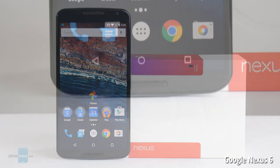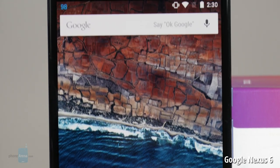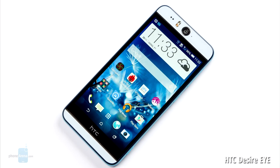Of course, this list would feel incomplete without the Google Nexus 6. Its 6-inch quad HD display and front stereo speakers make it a great multimedia device. Sound coming out of the phone gets pretty loud, regardless of whether you're watching a movie or just listening to your favorite music.